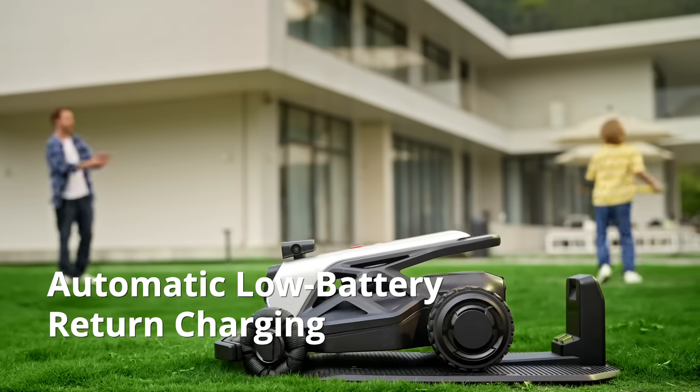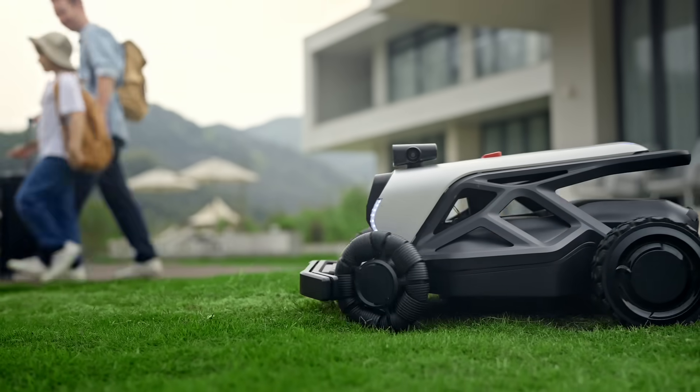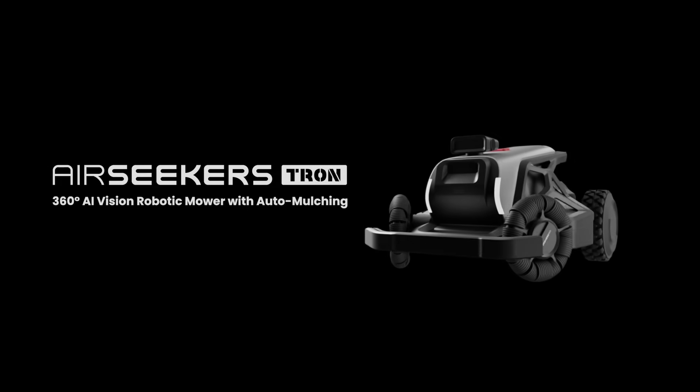Enjoy satisfaction at every step. Breathe life back into your lawn. Take back control of your time. Experience the new era of automatic mowing. Airseekers Tron — redefining smart yard care.